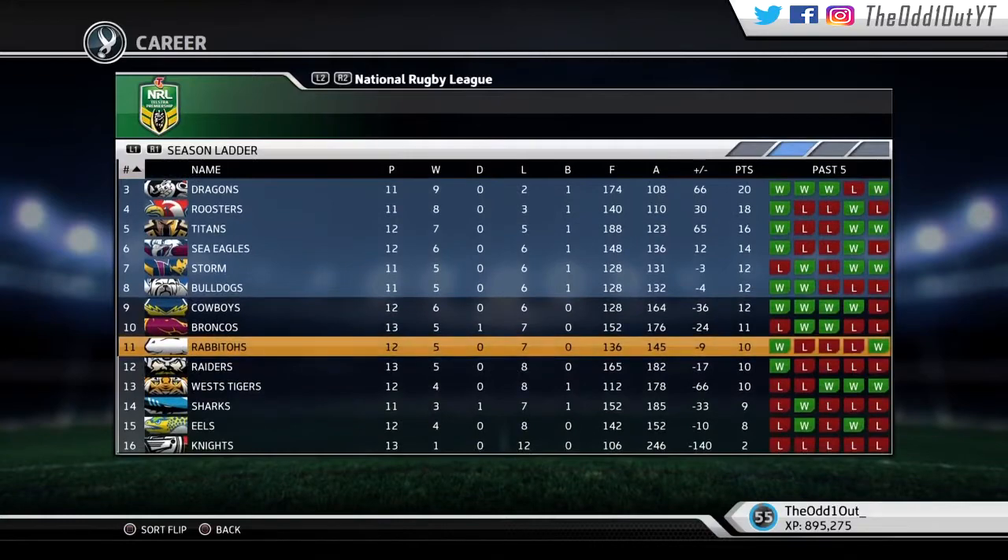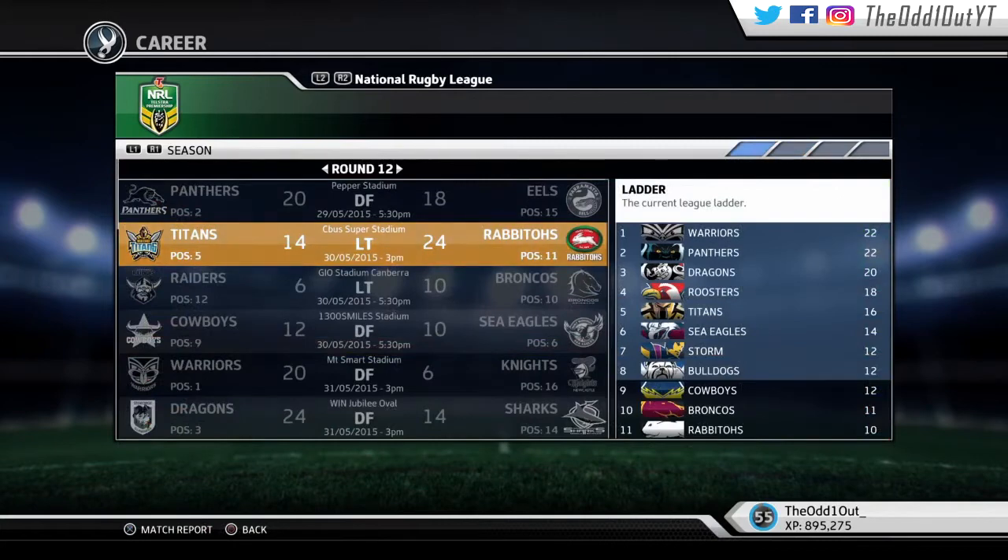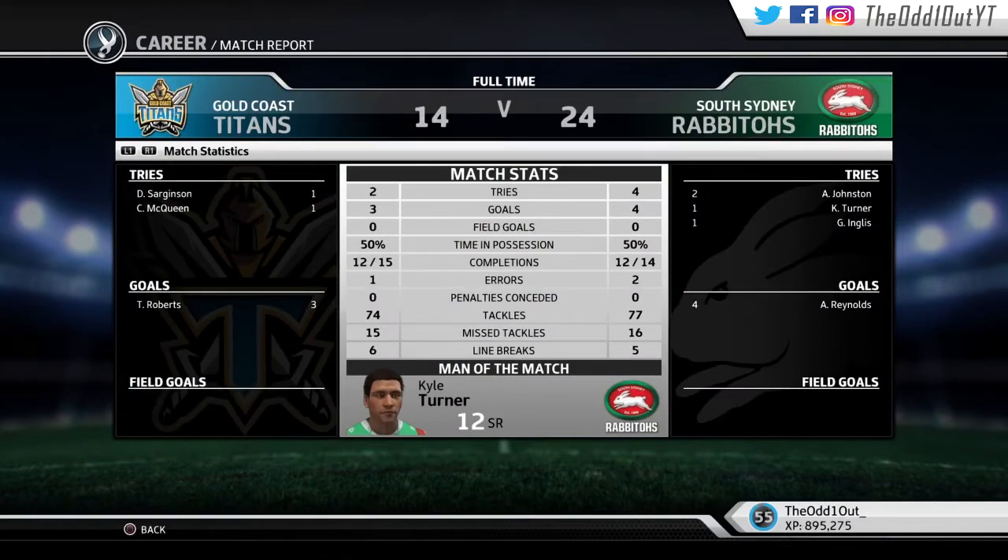The Rabbitohs are looking inconsistent, coming off a win though — before that they lost three in a row. Let's take a closer look at their most recent performance. They're coming off a fairly convincing win against the Titans, beating them on the road 24 points to 14.